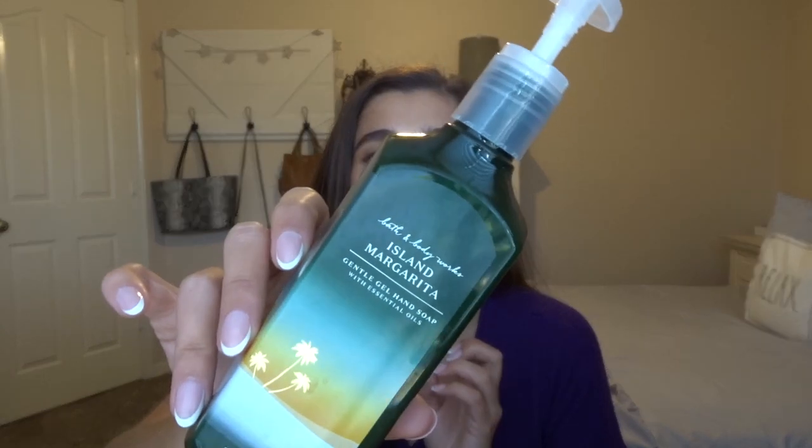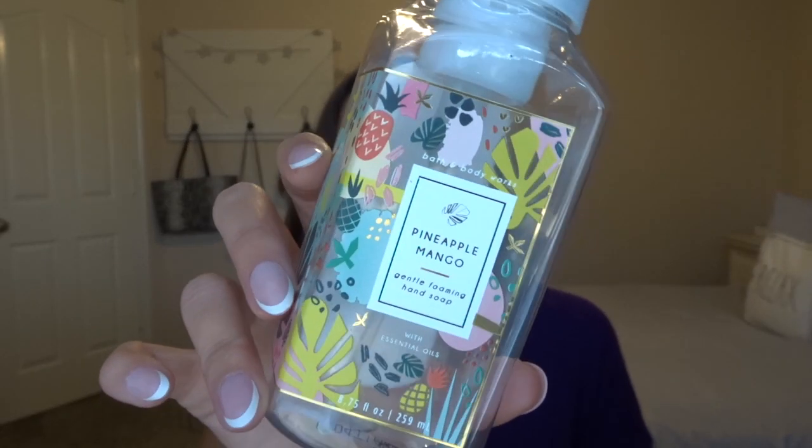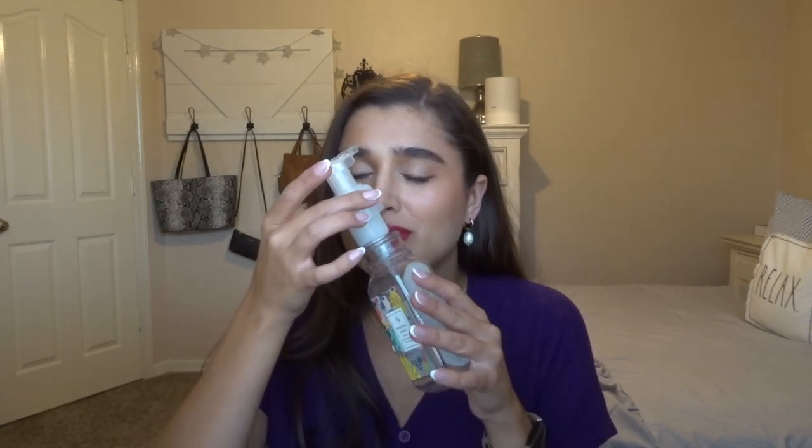I do have two hand soaps. Downstairs in our shared bathroom, we finished up Island Margarita — fresh-squeezed lime and sea salt. I got this for maybe $2 at SAS. We go through hand soaps pretty fast downstairs. And then in my own bathroom, I went through Pineapple Mango. I love the packaging on this one — so cute. I picked it up at SAS for maybe $3. The scent notes are Fresh Pineapple Juice, Mango, Vine Ripe, and Raspberry. Such a good fresh and fruity scent to finish off summer.